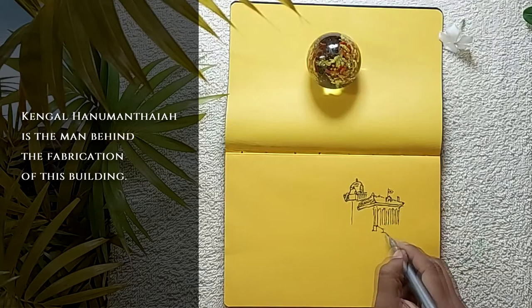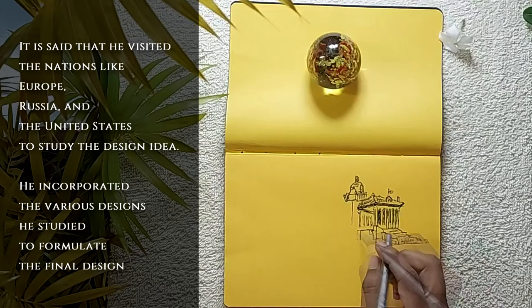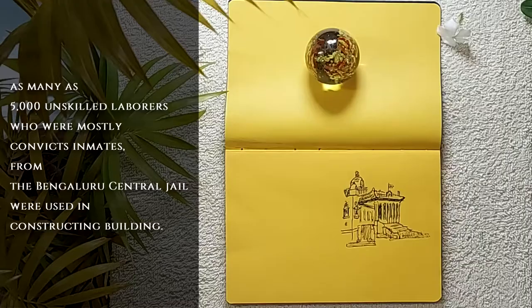Kangal Hanwa Manthea is the man behind the fabrication of this building. It is said that he visited nations like Europe, Russia, and the United States to study design ideas, and incorporated the various designs he studied to formulate the final design.